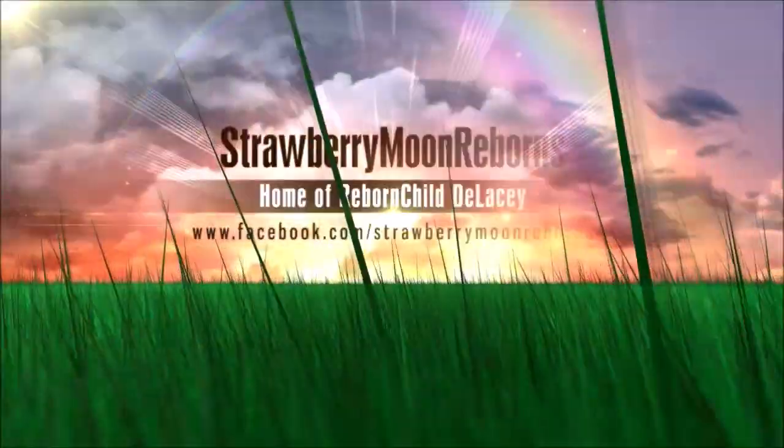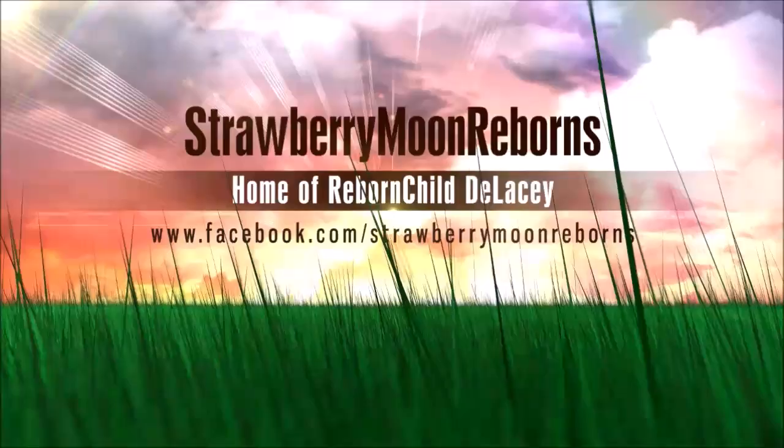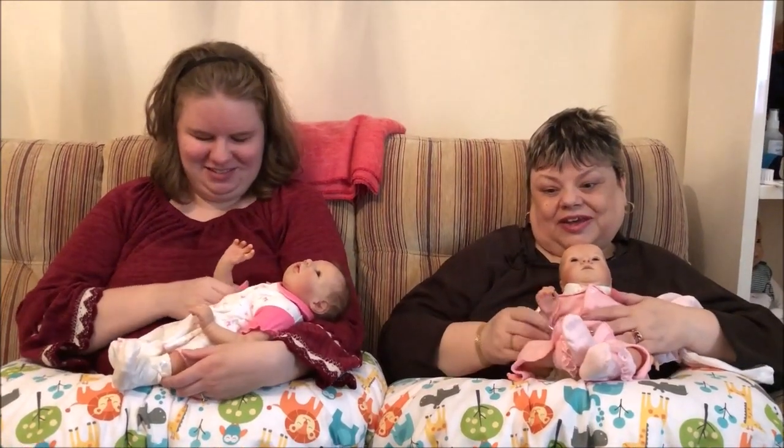Hello. The video you are about to see contains images of dolls only. Hello everybody. Okay, it's little tiny Zago-Go today.